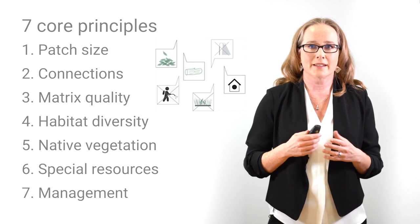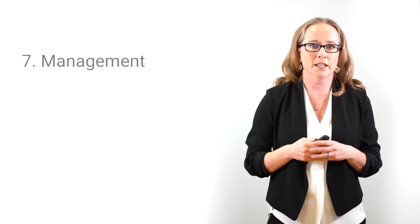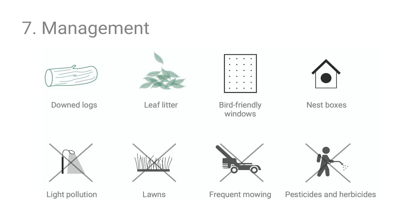The final principle is management — actions people take in cities that impact biodiversity. Supportive actions include leaving logs and leaf litter in place to encourage soil fertility and provide animal habitat, installing bird-friendly windows, and putting up bird boxes. Detrimental actions to discourage include light pollution, highly manicured lawns, excessive tree pruning, frequent mowing, and the use of pesticides and fertilizers — all of which can disrupt wildlife and limit diversity.